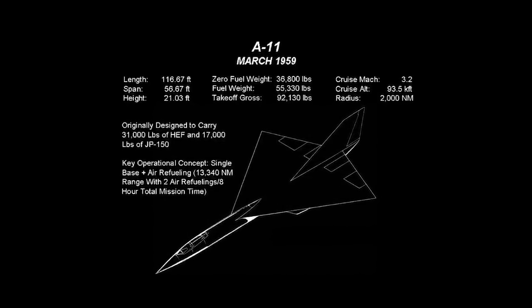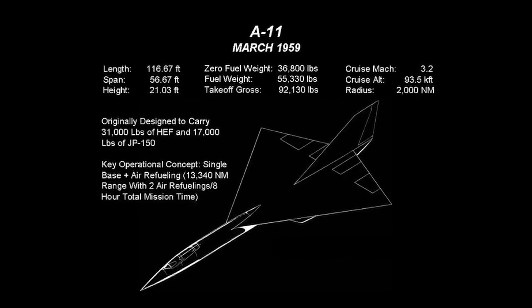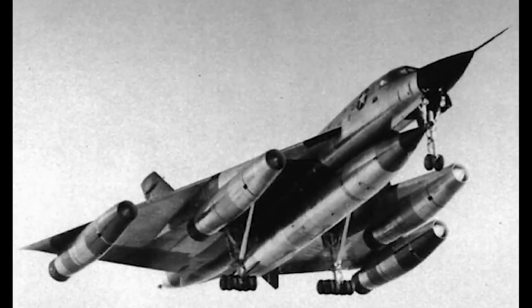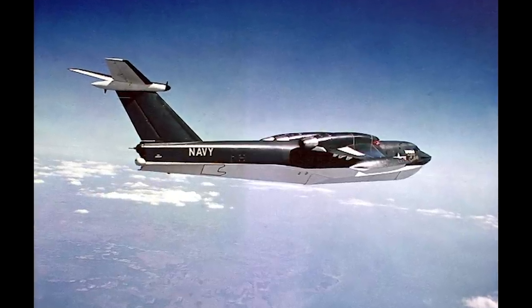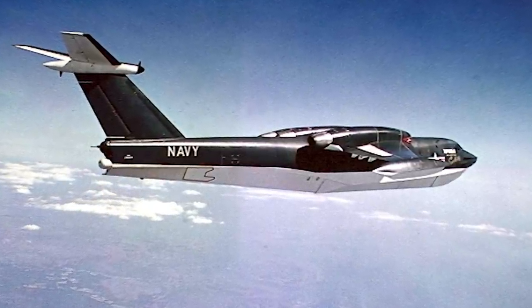The A-11 design was submitted for review. However, due to its relatively large RCS, the A-11 design was rejected. Lockheed was then asked to lower the RCS profile of the A-11, and Convair was tasked with designing a twin-engine aircraft that would have similar performance to the A-11. Interestingly, at this time, both Lockheed and Convair turned to the Pratt & Whitney J-58 as the engine for their designs.